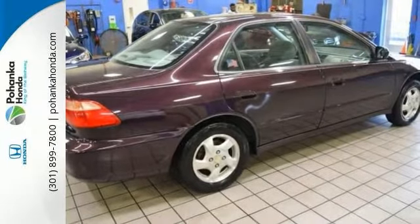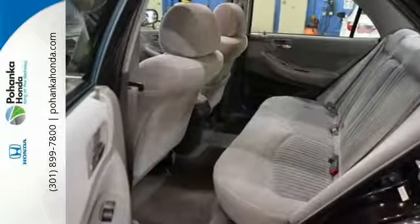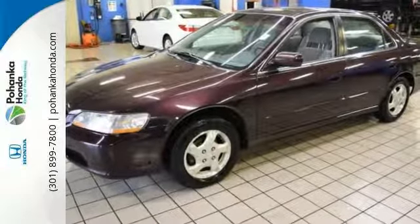Features include a power moonroof, CD player, rear anti-roll bar, and more. It offers outstanding fuel economy. Come check it out today.